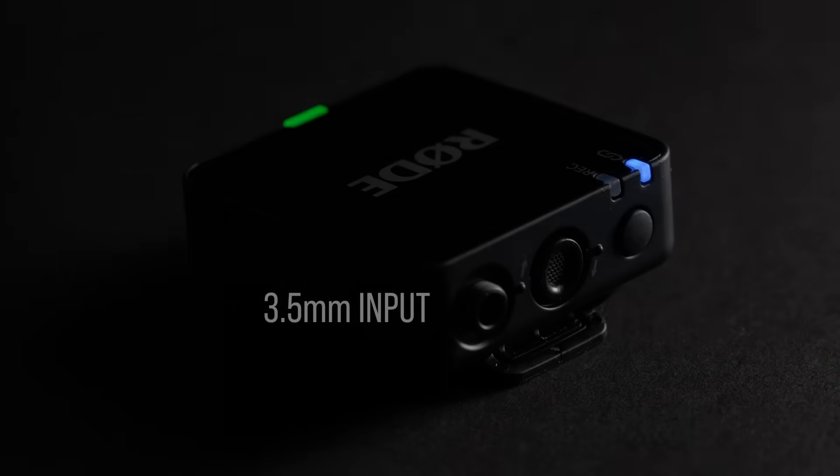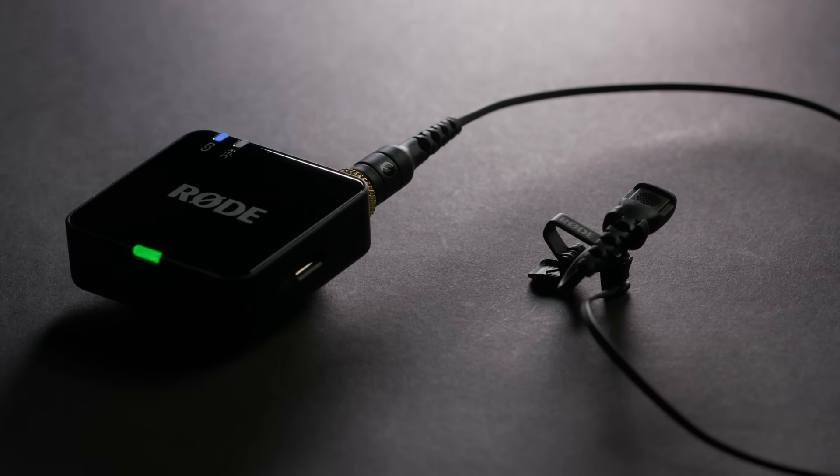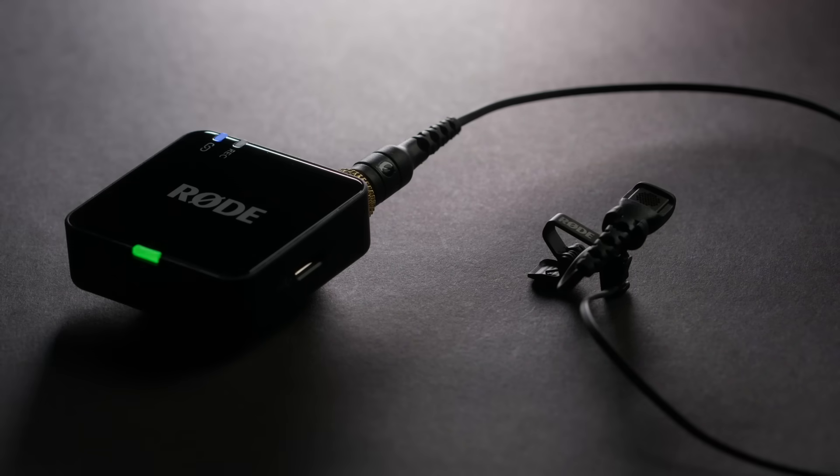In addition to their high-quality built-in microphones, the Wireless Go's transmitters feature a 3.5mm input for connecting an external mic like a lavalier or video mic. This input now features a locking connector, so if you're using a professional lav like our Lavalier 2, you never have to stress about it being pulled out mid-shoot.